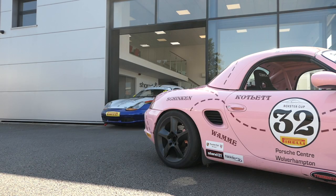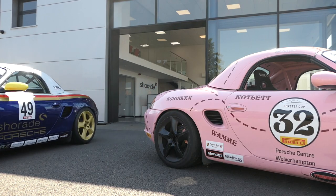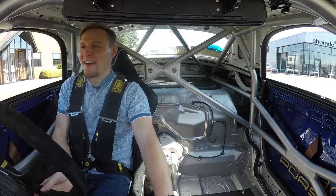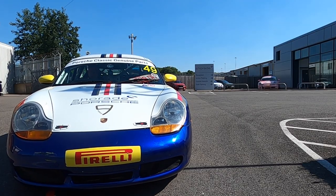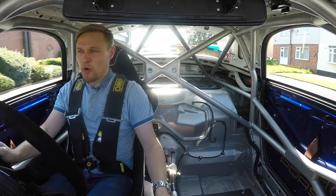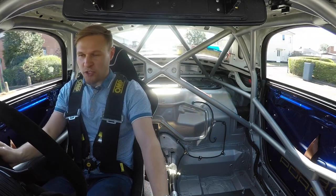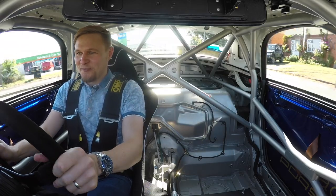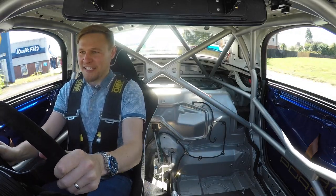Not your average day at the office, this one. For any Porsche enthusiast, the whole idea of being able to drive a race car — a Rothmans livery race car, no less — that's the stuff of dreams, isn't it? Now admittedly, for most people that Rothmans livery Porsche race car tends to be a 956 or a 962. But I'm very happy to be driving this 986.